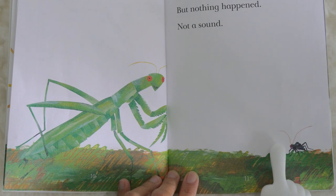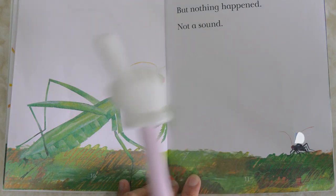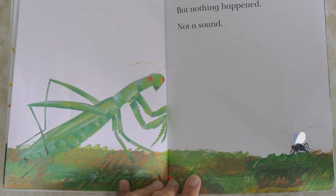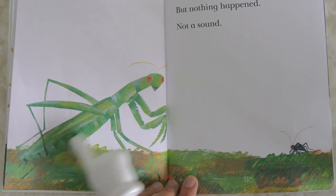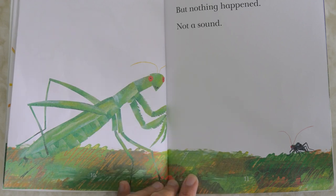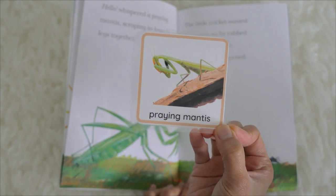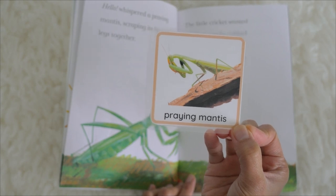The little cricket wanted to answer, so he rubbed his wings together, but nothing happened — not a sound. What is this? This is a praying mantis. This is how a praying mantis looks like. Praying mantis — see that!